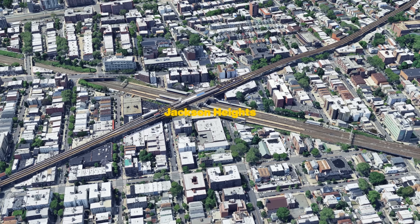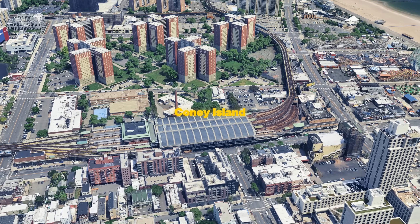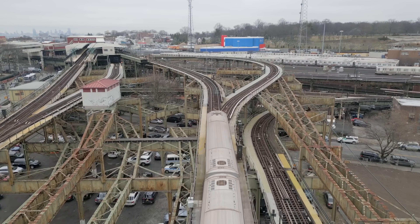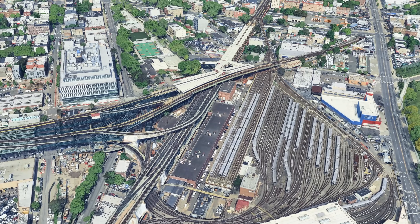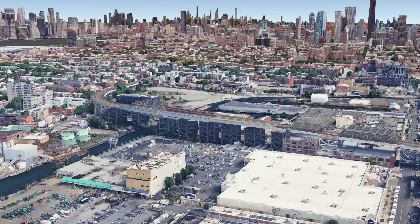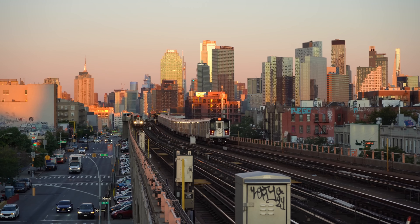Hubs such as Broadway Junction, Jackson Heights, Queensborough Plaza or Coney Island are jaw-dropping and among the most unique pieces of infrastructure on the planet. Multi-level platforms, intertwined viaducts, historic steel structures — often in operation while undergoing renovation or expansion.